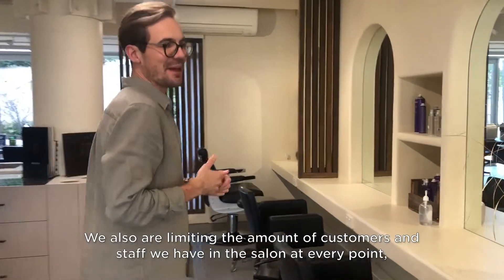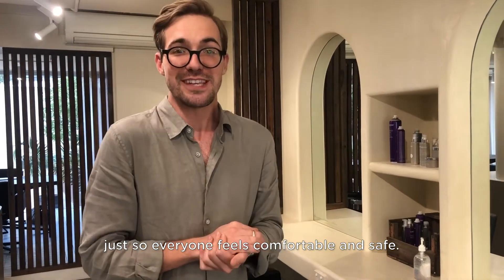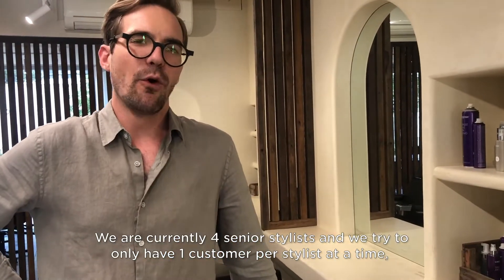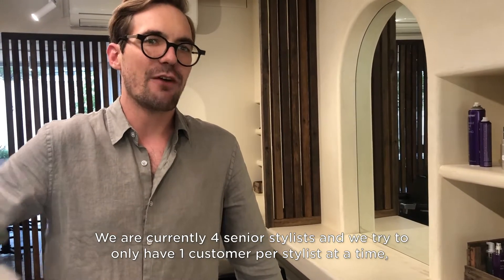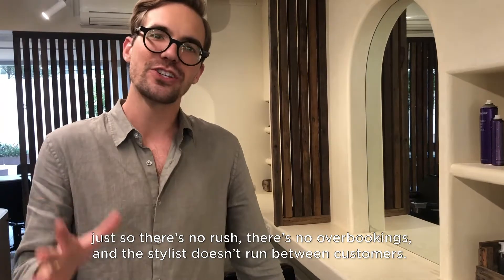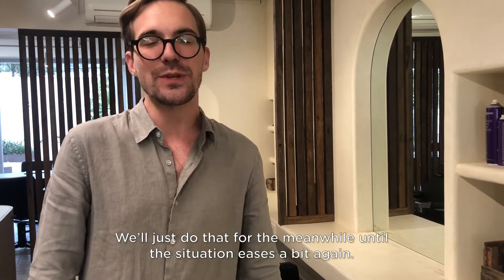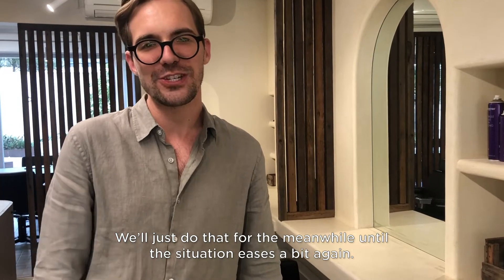We're also limiting the amount of customers and staff we have in the salon at every point, just so everyone feels comfortable and safe. We currently have four senior stylists and we try to only have one customer per stylist at a time — no rush, no overbookings, and the stylist doesn't run between customers. We've stood up this policy for the meantime until the situation eases a bit again.